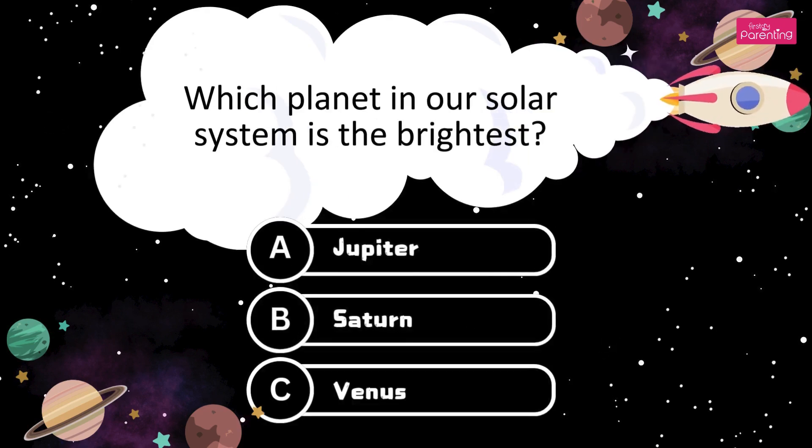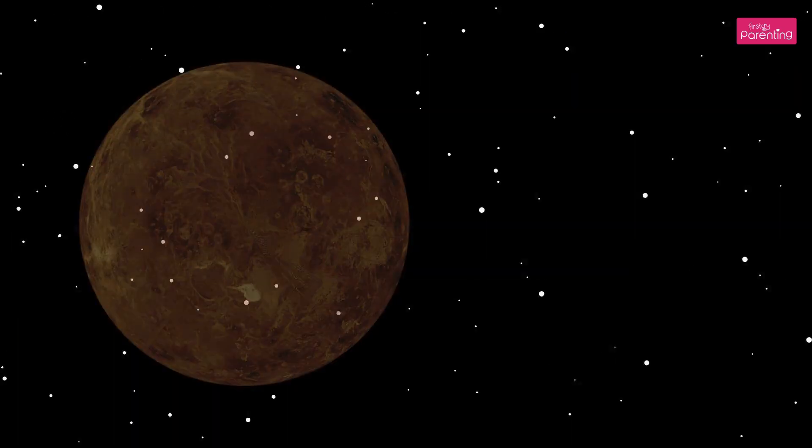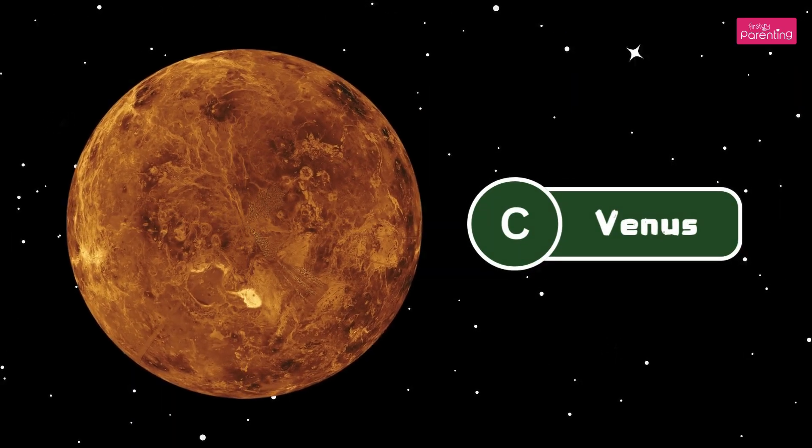Which planet in our solar system is the brightest? A. Jupiter. B. Saturn. C. Venus. It's Venus. The answer is Option C, Venus.